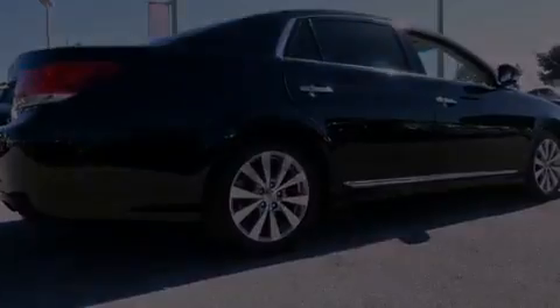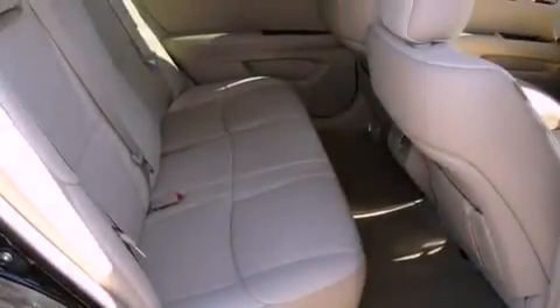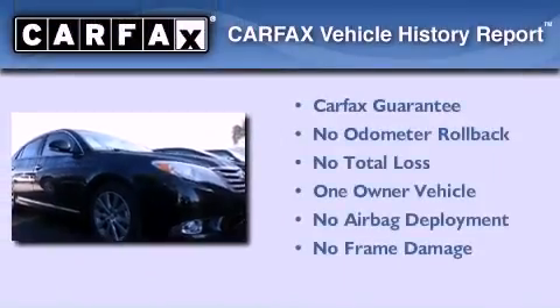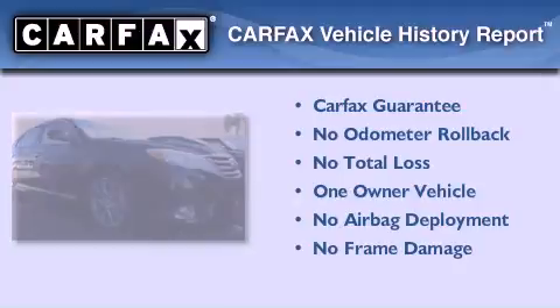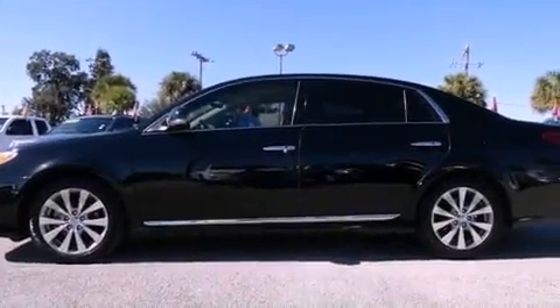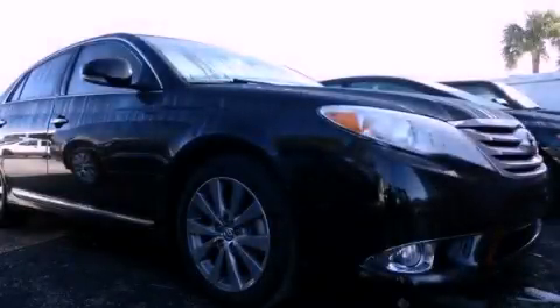With an EPA estimated rating of 29 miles per gallon on the highway, you won't be making frequent trips to the gas pumps. This sedan has had only one owner, and it qualifies for the Carfax buyback guarantee. This vehicle won't last long at this price — call and arrange a test drive now.